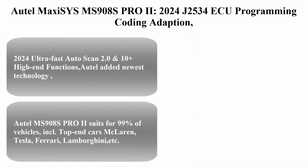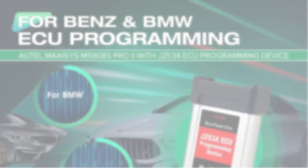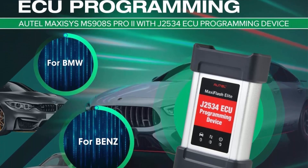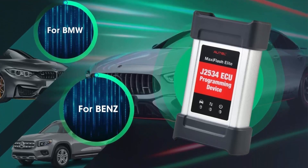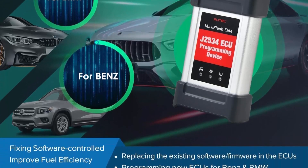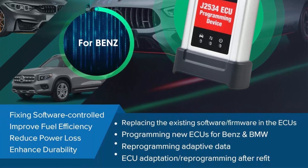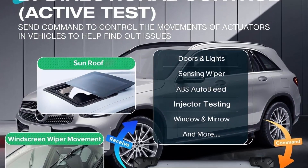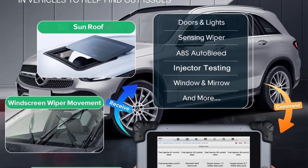Top 3: Autel MaxiSys MS908S Pro 2 — 2024. J2534 ECU programming, coding, and adaptation. Upgrade of MS908S Pro, Elite 2, and MK908 Pro 2. Same programming as MS Ultra, MS919, and Elite 2 Pro. Auto Scan 2.0, active test, 36+ resets.